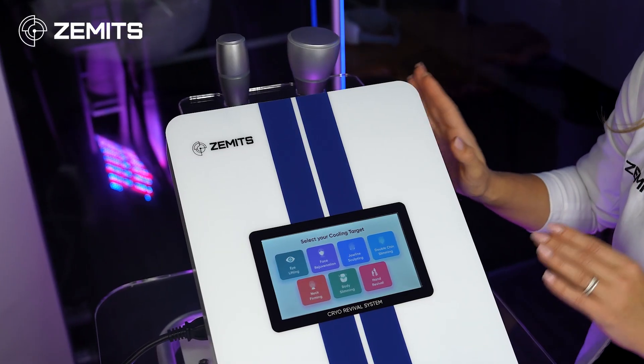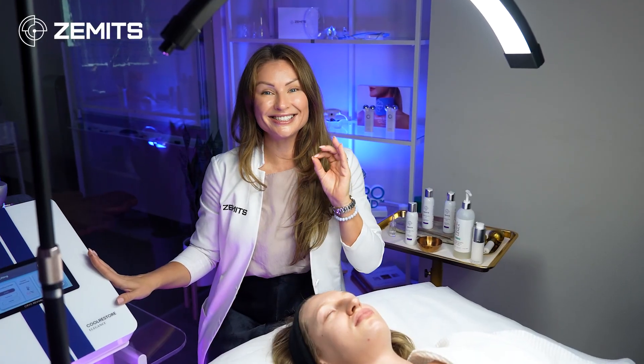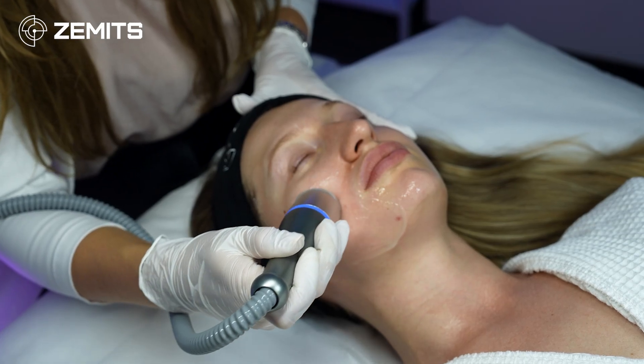Cryo facials and cryo body treatments are becoming more and more popular nowadays. The movements are so elegant and slow — 100% holistic. You will just need the conductive gel. I love this treatment.